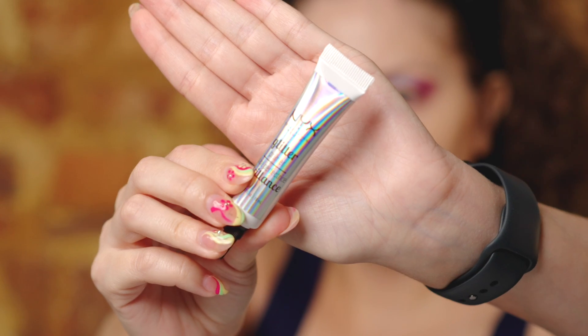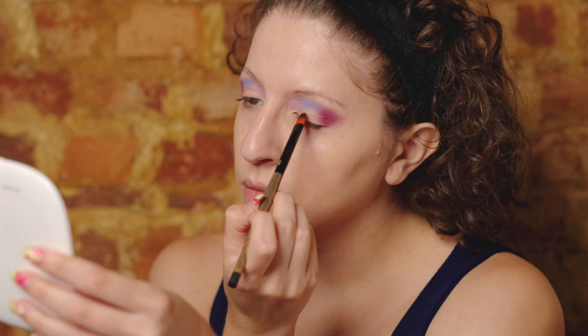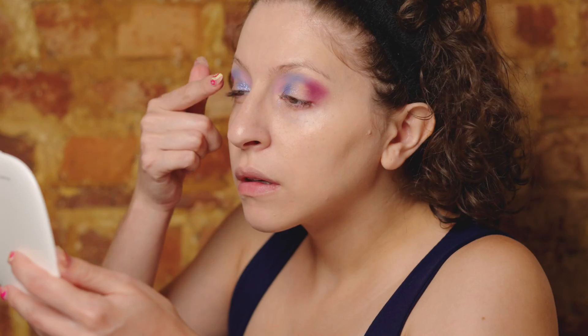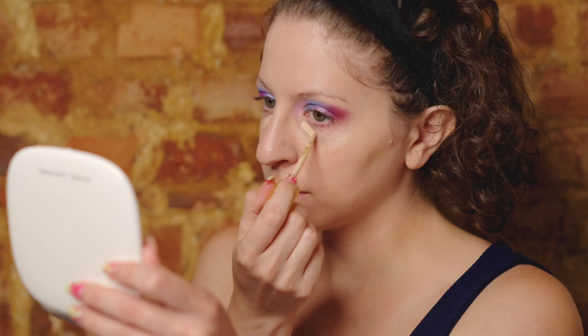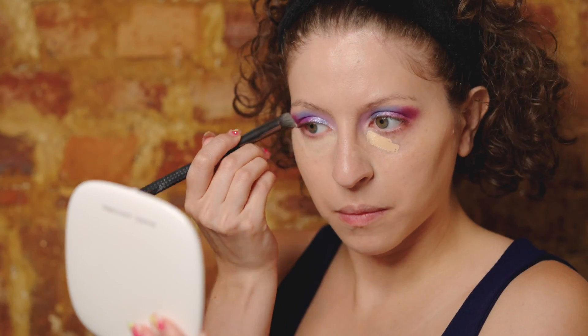Then I'm taking a glitter primer — I finally got the NYX glitter primer — and putting that all over my lids to prep for the shimmers. For the first shimmer on the inner half I'm going in with Gleam, which is the one that caught my eye the most — a periwinkle glitter. I would love that all over my lids by itself. After placing that on the inner half, I went in with Mystic on the outer half. Then I took my Kosas concealer to conceal and perfect under my eyes, blending that out everywhere.